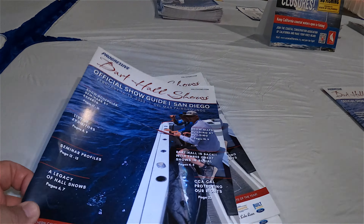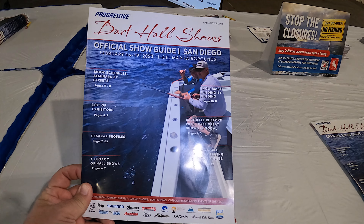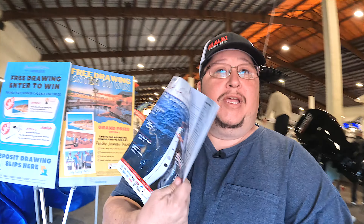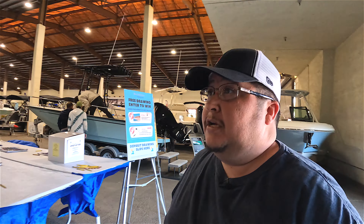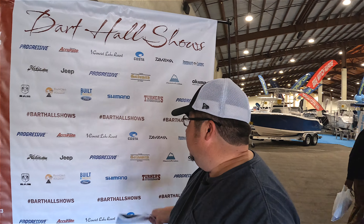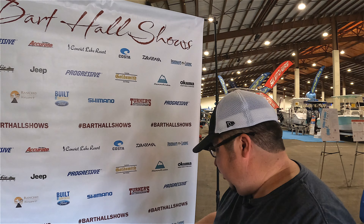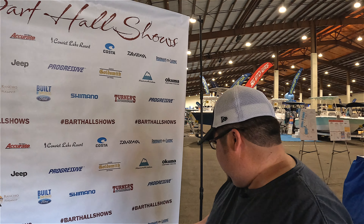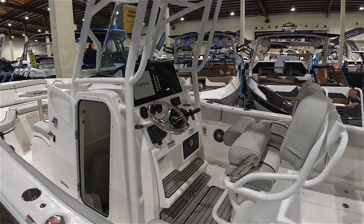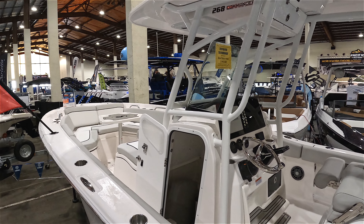We got our pamphlet right here. Just wanted to show you guys what they have going on — all the different vendors that are going to be here. We have Shimano, Turner's, Jeep, Hobie Fishing, Progressive, Okuma Fishing. And if you're in the market for a boat, there's a 26-footer that'll get you to Catalina and beyond.